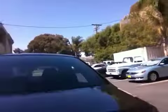Let me show you the trunk. Here's the trunk — it's a nice large trunk and the rear seats do fold down. Here's the other side of the car.